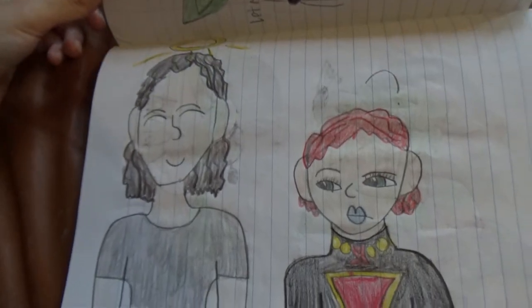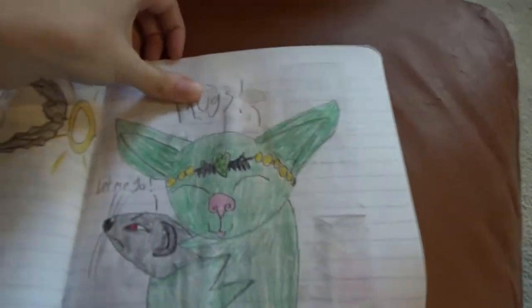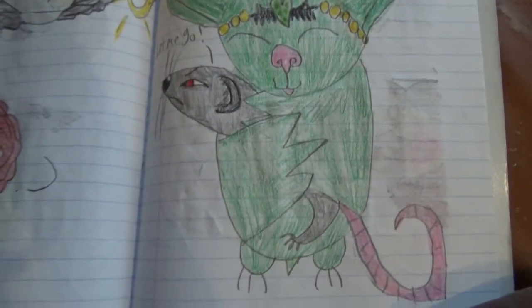Here's Loki and Black Widow. And Wisdom again — she's hugging a rat.